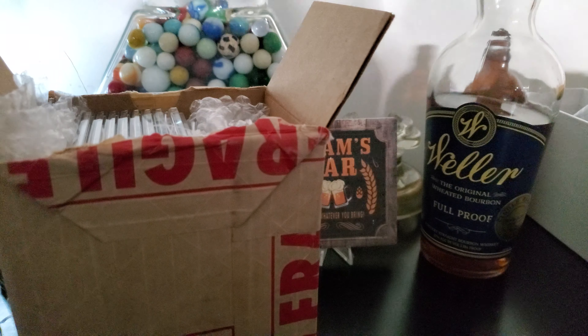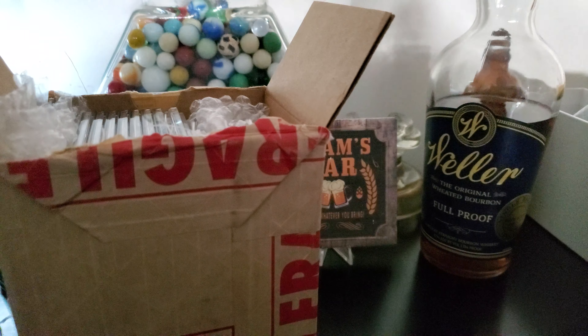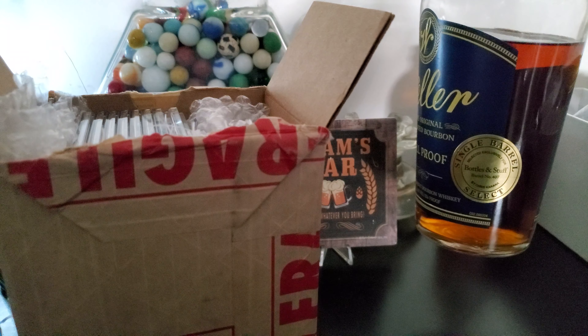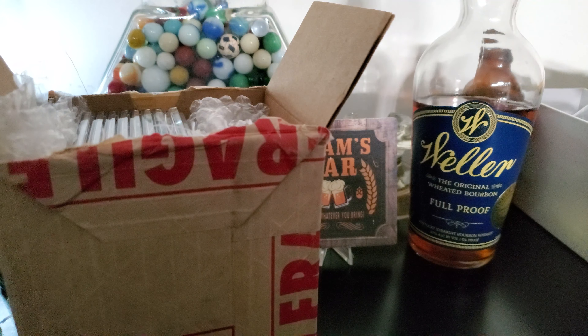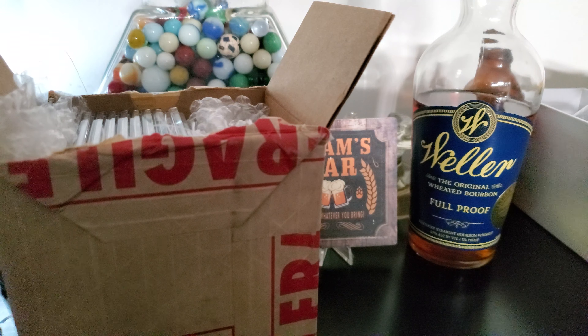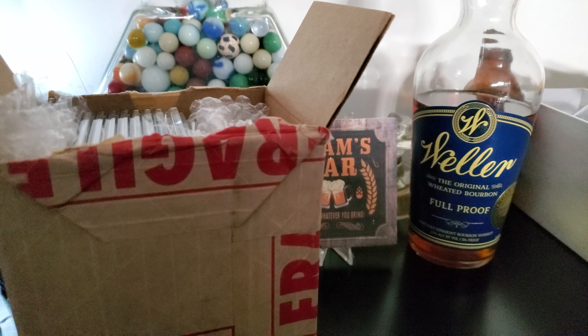More importantly, sipping on a little Weller Foolproof today. This is a store pick from Bottles and Stuff, Livonia, Michigan. I overpaid for that bottle significantly. It's a very tough bottle to find around here. I don't normally do that and I don't have the kind of money to be doing that all the time, but it is what it is. I've had it for a bit.